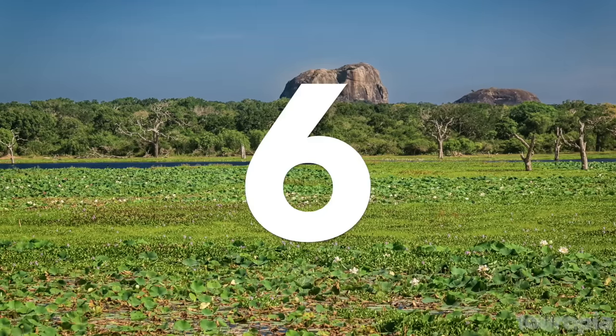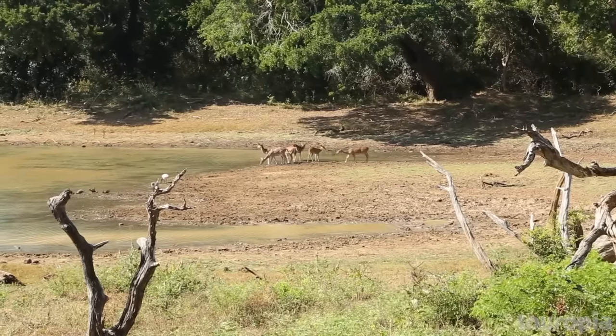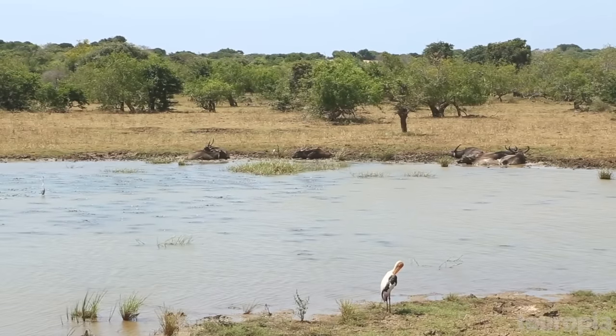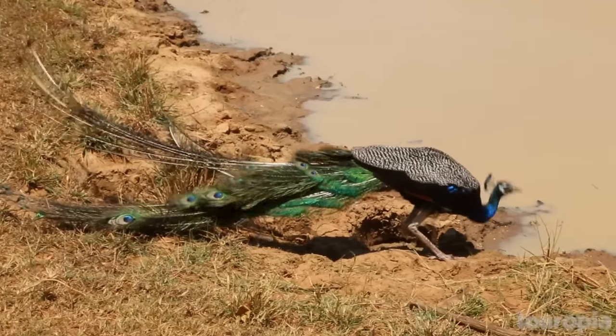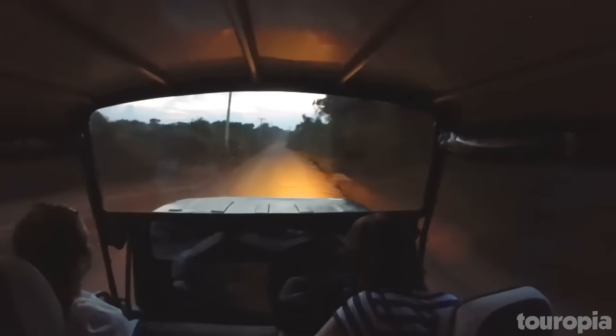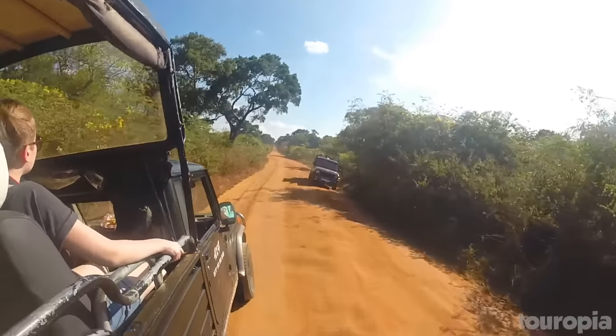Number 6: Yala National Park. Yala National Park is a wildlife sanctuary about 150 miles from Colombo. It has the highest density of leopards in the world, so chances of seeing them are very high. Although leopards are the main attraction here, they are followed closely by elephants, sloth bears, and crocodiles. The park is divided into five blocks, some of which were zoned for hunters until Yala became a national park in 1938.